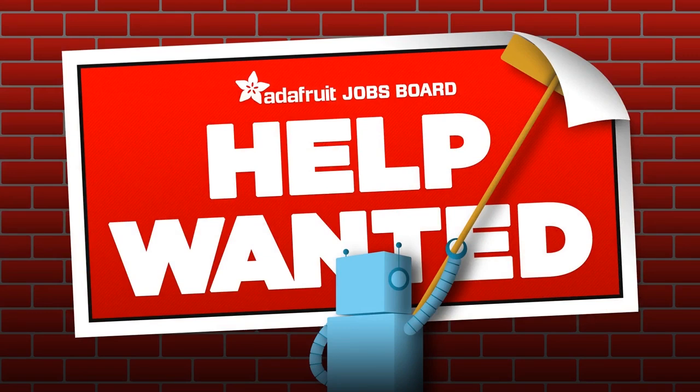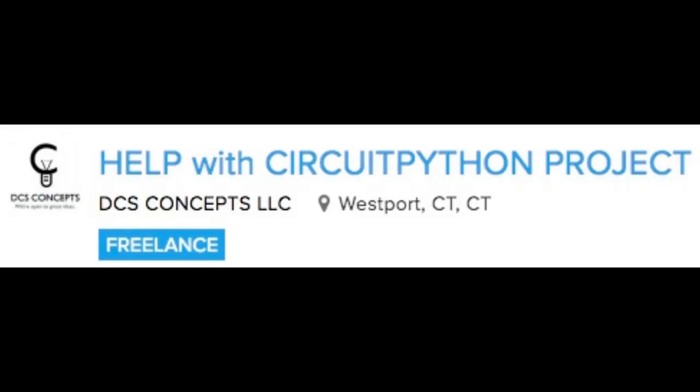There's a lot of help wanted activity now — people are looking for folks with CircuitPython skills. People are listing CircuitPython skills on their profiles, and employers are asking for them. That's kind of neat.